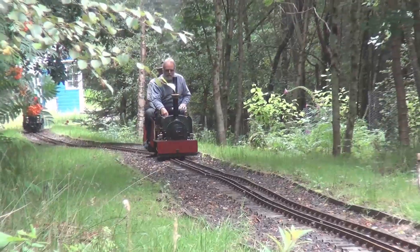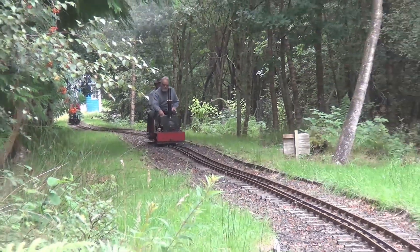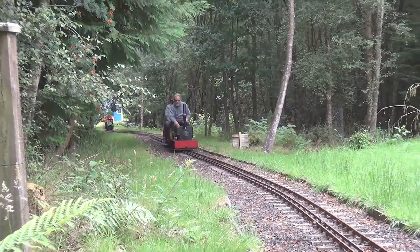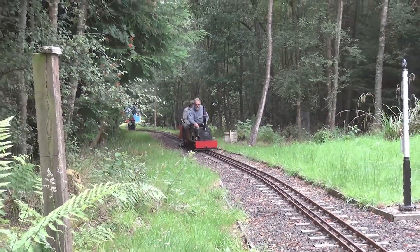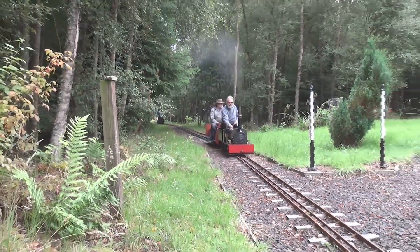For all you subscribers who have been watching my model rail videos over the last few months, I'd like to show you another side to the railway modelling that I do. If you're new to my channel, become a subscriber and don't forget the bell icon to be notified of new content.